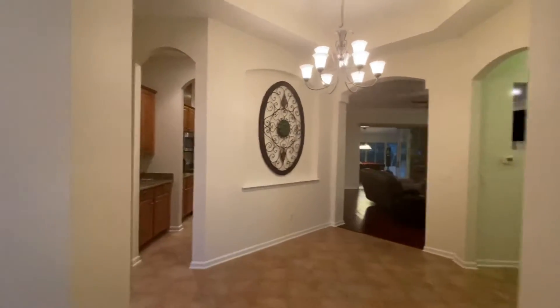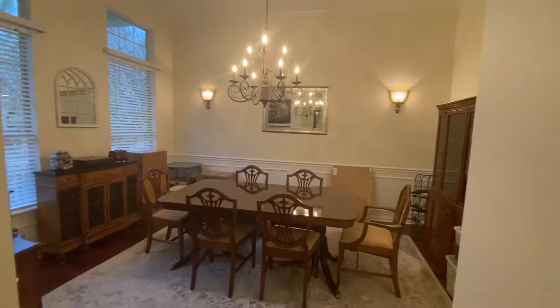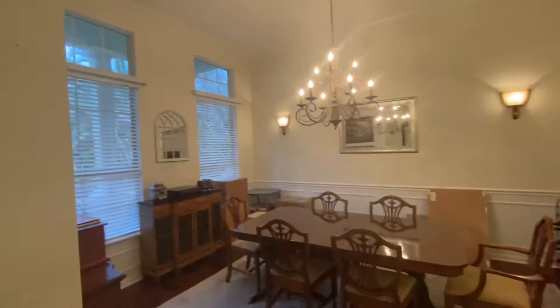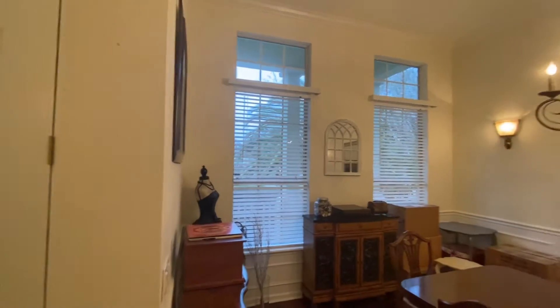As we enter the home, on the left is a dining room area with two beautiful windows facing out, bringing in lots of light.